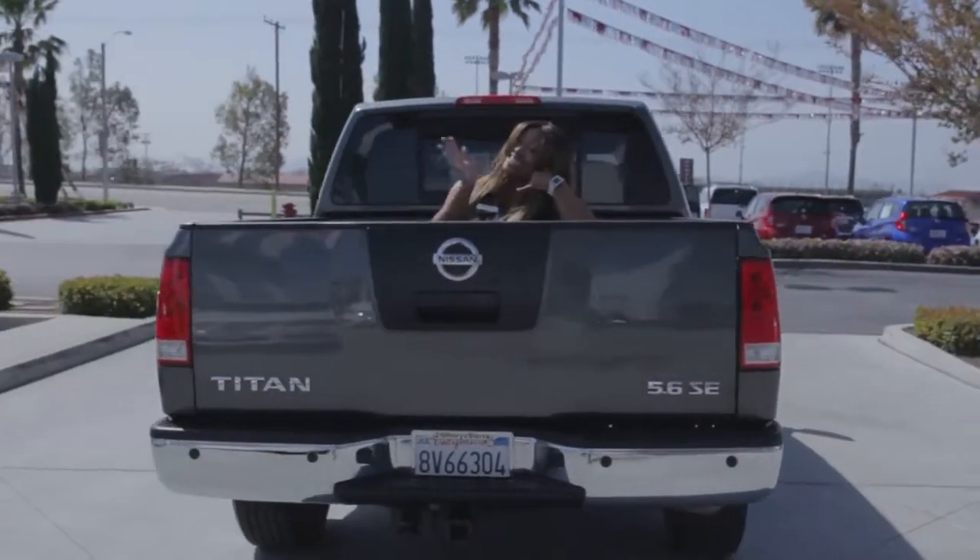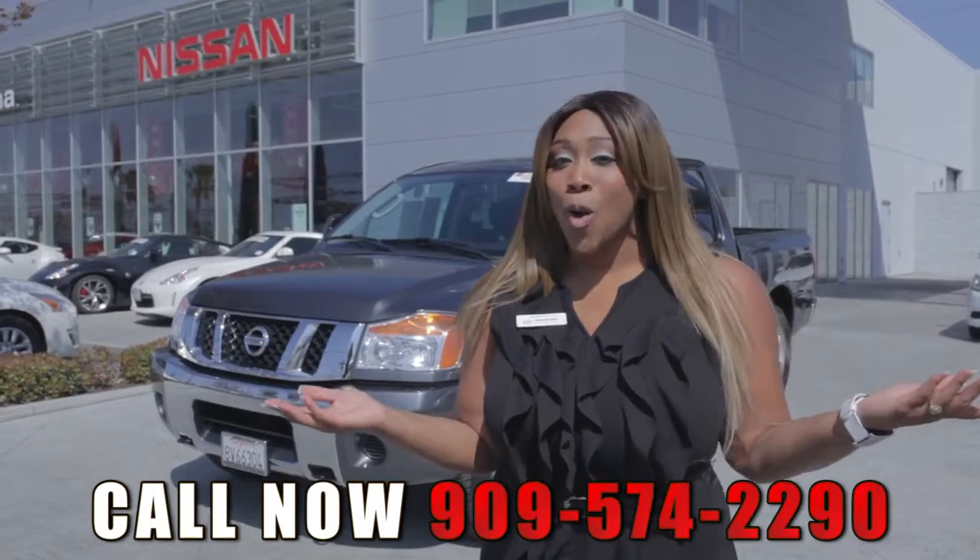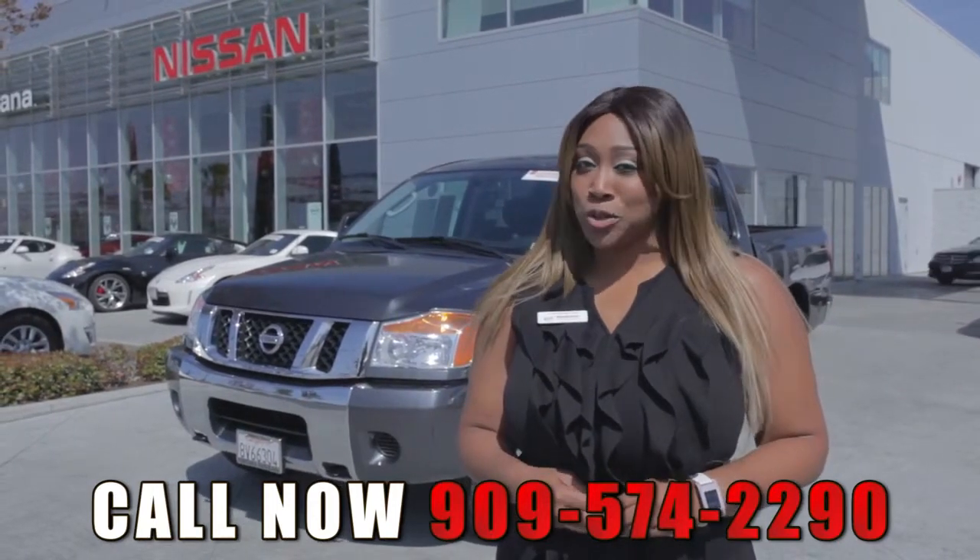If you'd like more information about this Titan, please go ahead and visit the website below, or as always go ahead and give me a call and be sure to ask for Q.